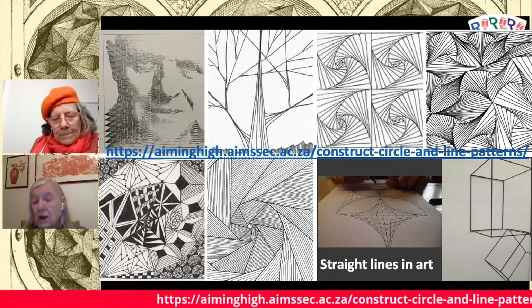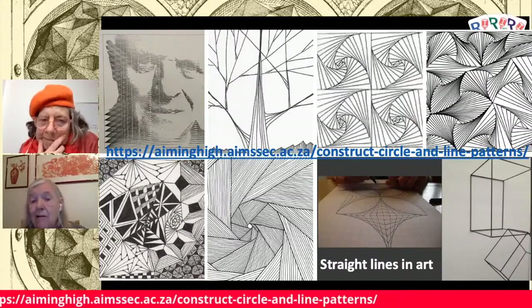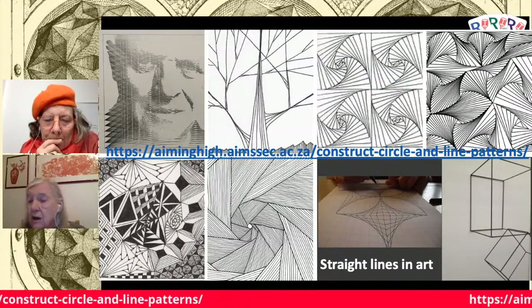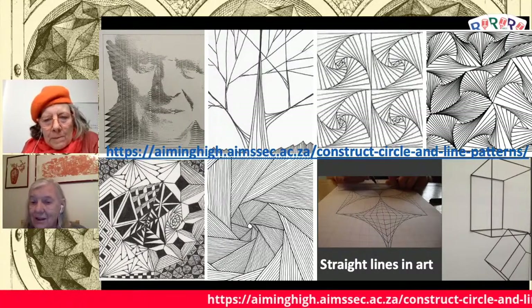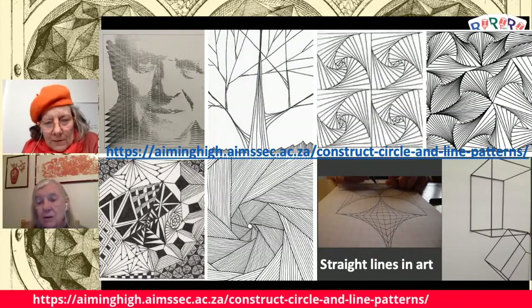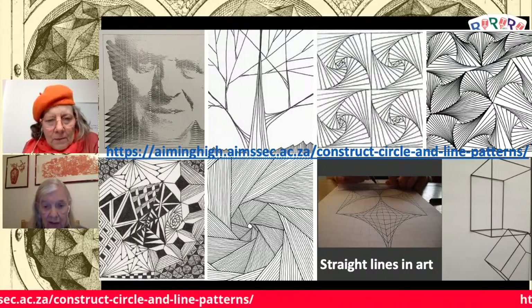The bottom right there is a bit exceptional to the rest — it's certainly maths and art with straight lines, but somebody there has been experimenting with perspective and drawing straight lines. They're cuboids, but you see them in all sorts of different ways if you keep looking. Very clever, that one.